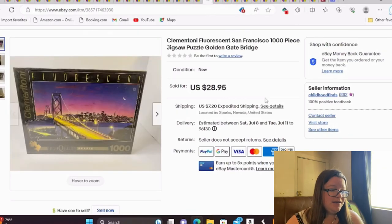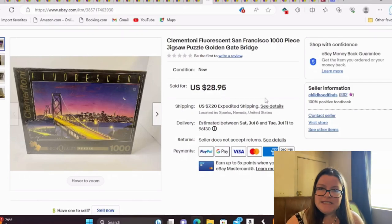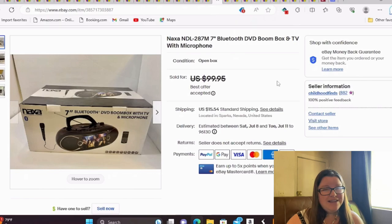This is a Clementoni Fluorescent San Francisco Thousand-Piece Jigsaw Puzzle — I've had good luck with this brand. I took a best offer of $25. I did get a request to do another puzzle video, specifically Ravensburger, so I've already started working on that and it'll be out in the next week or two. I think I have about $2 into this puzzle from a thrift store, and it sold in a month or two.